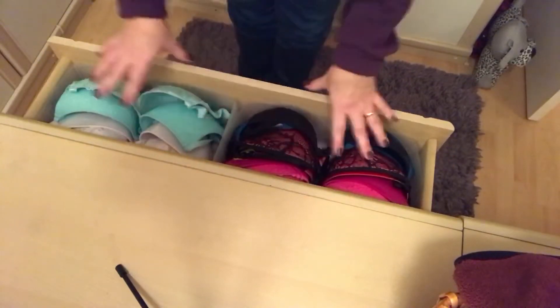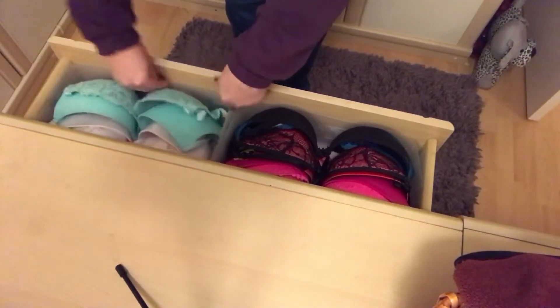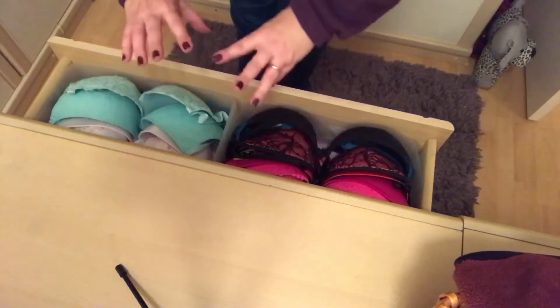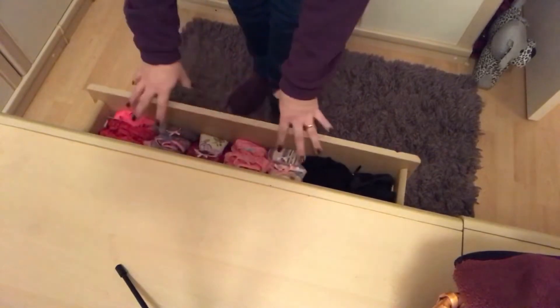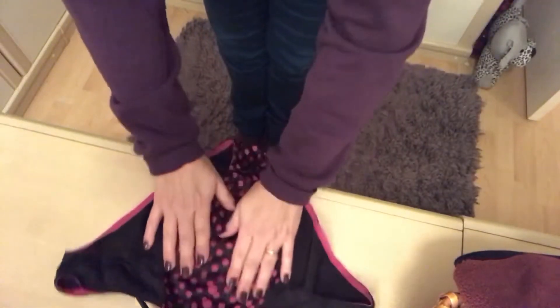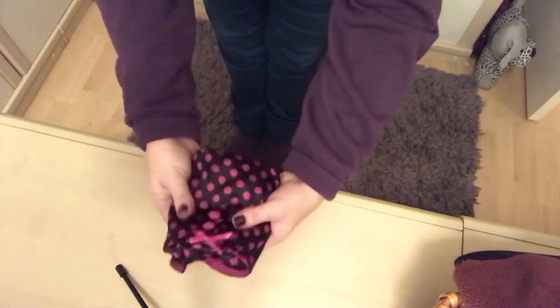These are the drawers at the end of our bed. I store my bras in color-coordinated order in these plastic organizers I got from B&M. This is how I arrange them — I can see the colors, I can see how they're arranged, and they don't get squished. Pants are the same — sorted by color.